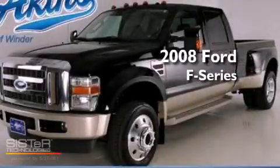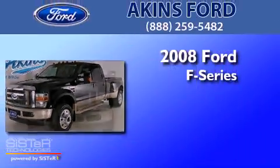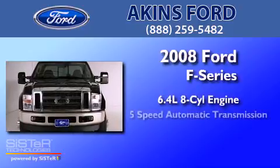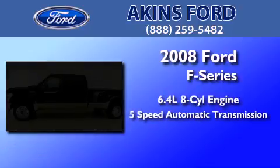This is a 2008 Ford F450. It features a 6.4-liter, 8-cylinder engine, a 5-speed automatic transmission, and 4-wheel drive.